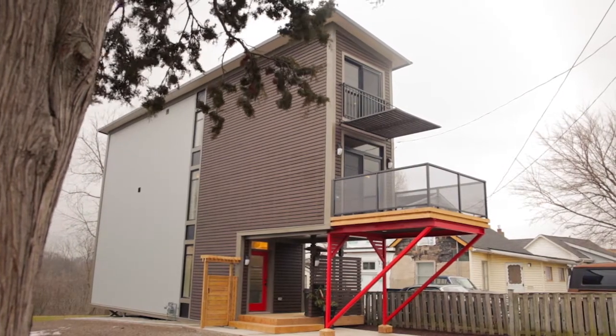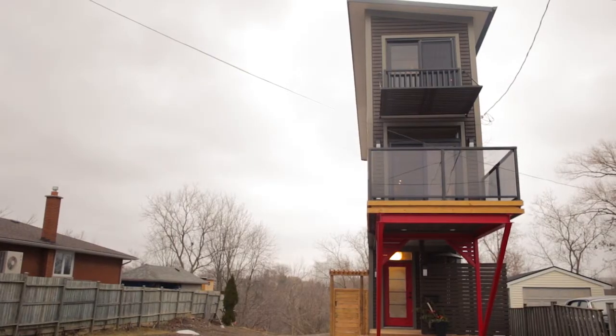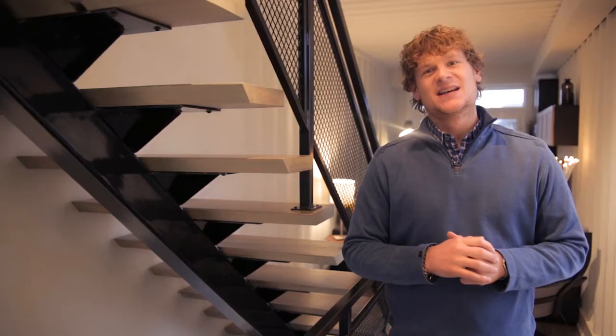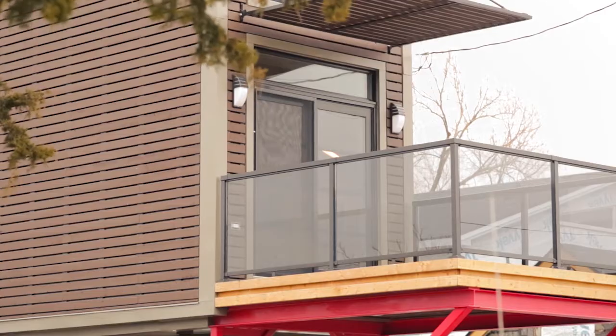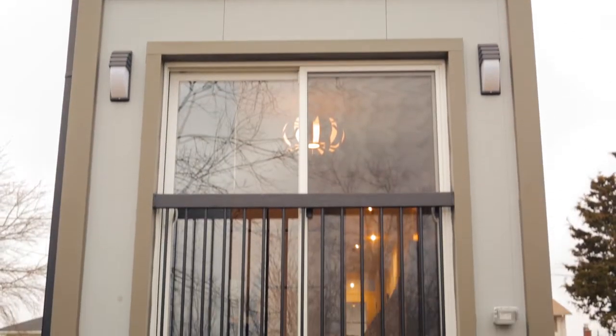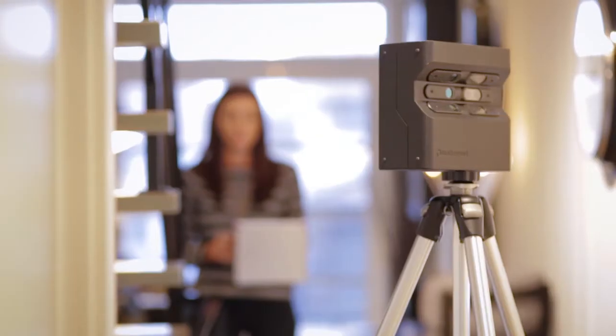This is 15 and a half Hillview here in Western Hill in St. Catharines, and I couldn't think of a cooler home to be able to showcase our Matterport camera and its 3D interior views than here — St. Catharines' first shipping container home and one of the very first in all of Ontario.